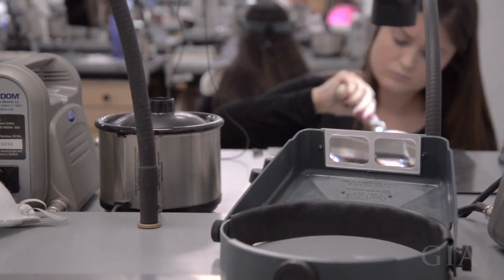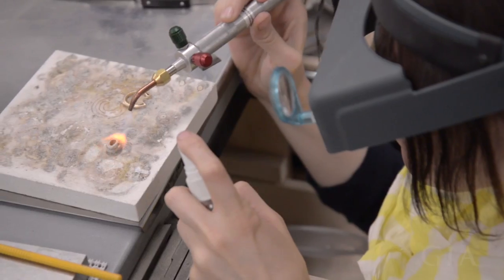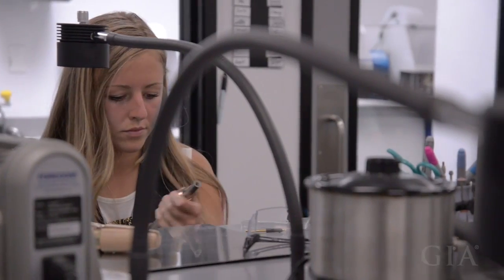For this project you'll work on a total of three rings: two practice rings in alloy and sterling silver, and the final halo ring in 14 karat white and yellow gold.